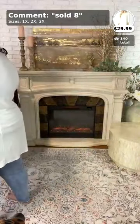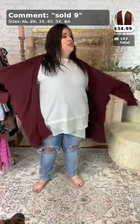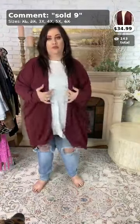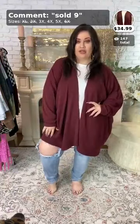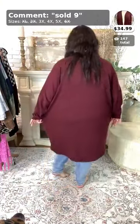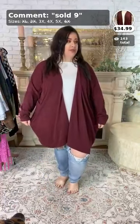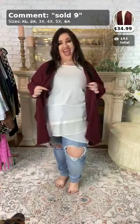The cardigan is called 'Graceful Waist' and it's $34.99. We have it in 3x, 4x, and 5x. It's very slouchy and really oversized-looking — great for fall. To purchase, call it sold number nine. It comes in 3x, 4x, and 5x. There's a lot of stretch in this one. The jeans are sold out, sorry.